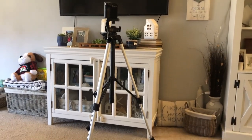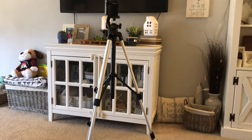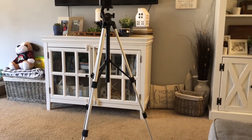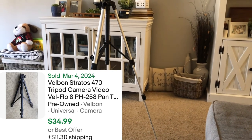I also bought a tripod for $4.50. I already had one, but this one is about eight inches taller. Thought I'd share that too.